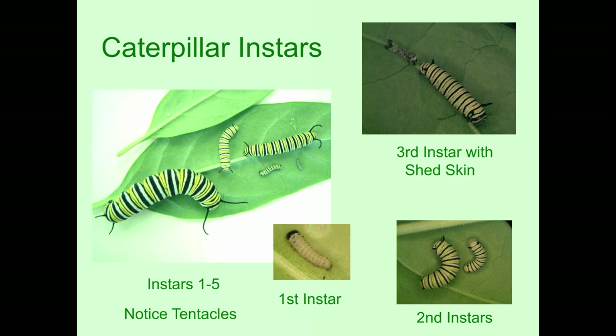The first instar has a black head and doesn't have the typical color pattern of black, white, and yellow — that's how you know it's a first instar. You can't really tell by their size what instar you have. If you look at the bottom right picture, they're both second instars — one has just molted to the second instar and the other is just about ready to molt to the third instar. What you need to look at is the length of the tentacles — the little black things at its head and hind end — which have different lengths depending on the instar, in comparison to the size of the caterpillar's body.